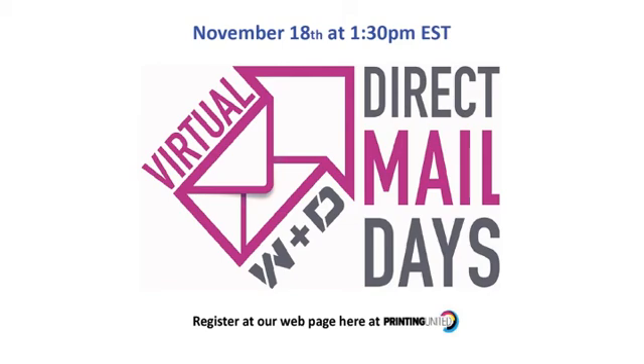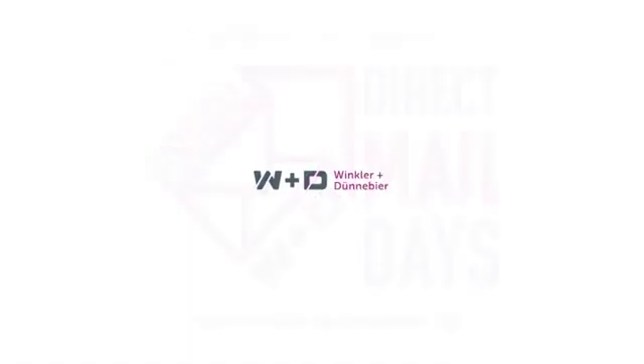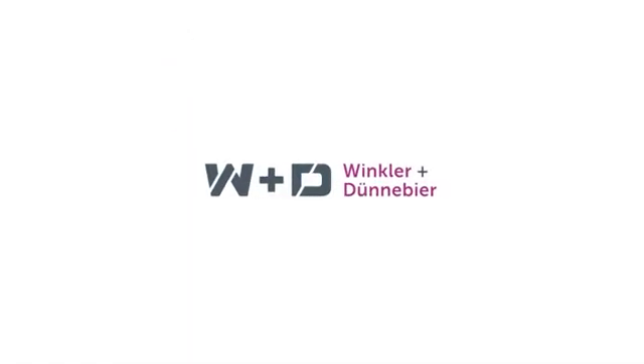We urge you to register by going to the W&D webpage showcase within the Printing United Digital Experience environment. You'll see a link to sign up and reserve a spot. We hope you join us then. What a great look at the Hollum iJet 2. Did you catch the part about a typical one-year ROI? Very nicely done, W&D. I'm Ashley Roberts, and thank you for tuning in. Please keep watching the Digital Experience for more information, news, and demos.